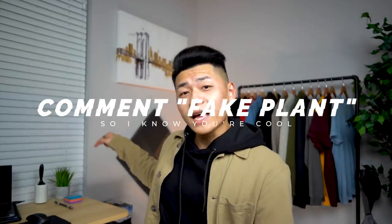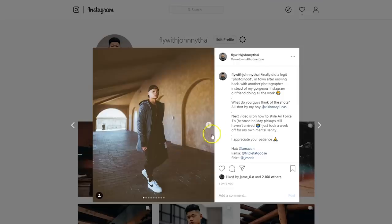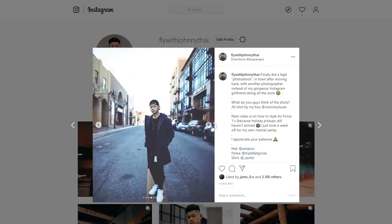I hope this video helped you out with the Air Force Ones. Comment 'fake plan' if you made it this far so I know who the real MVPs are. These sneakers really aren't that hard to style — it all comes down to handling the silhouette of the sneaker, and the rest is color blocking, layering, whatever you like. Follow my Instagram at Fly with Johnny Ty, subscribe to the channel, hit the like button, leave a comment, and until then — stay fly, stay animosity free.